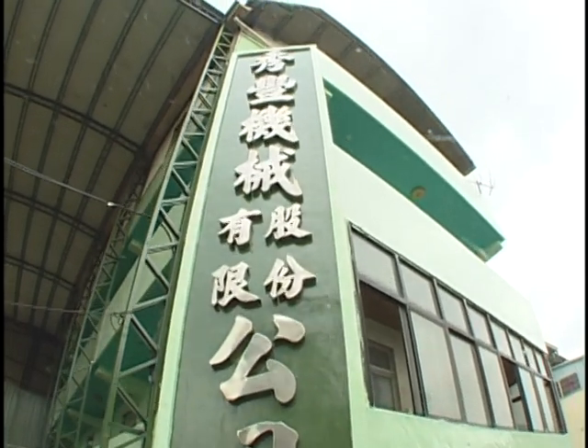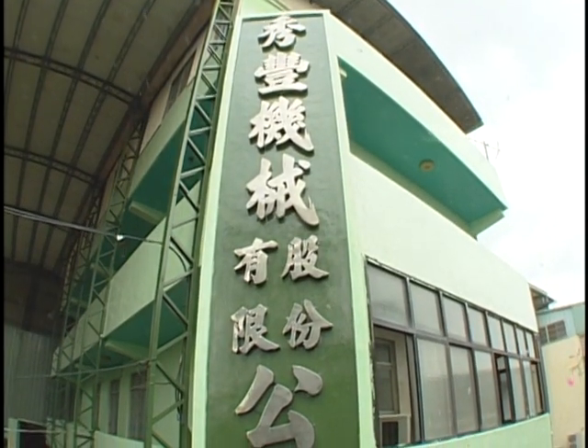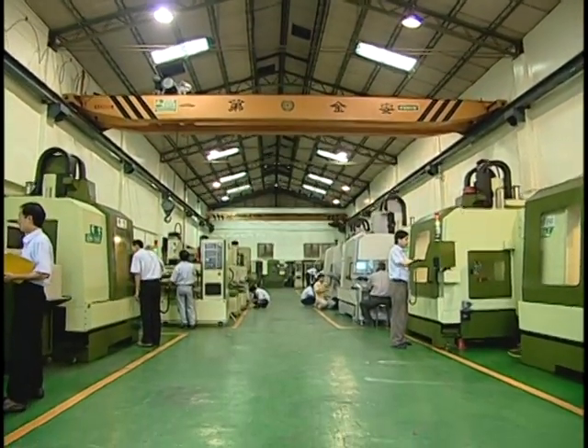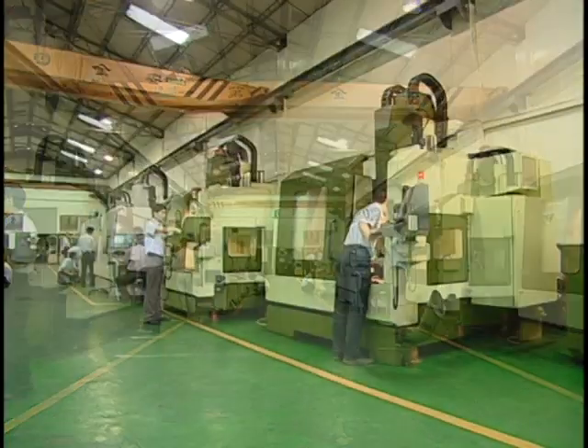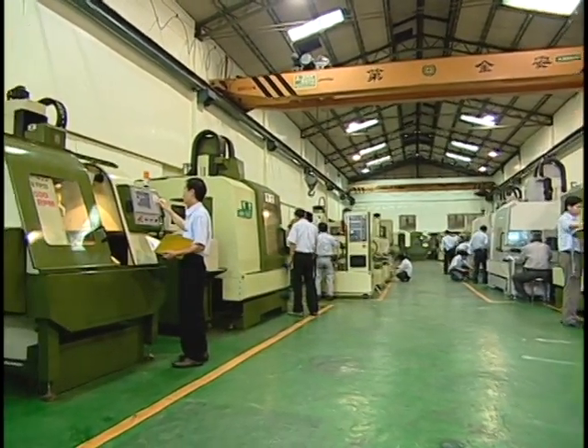Shoufeng Machinery Company Limited, founded in 1974 with trademark of ShureFirst, is one of the leading brands in manufacturing CNC EDM and has been a professional manufacturer of high-speed machining centers from the year 1989.